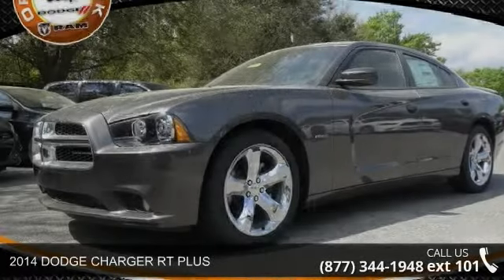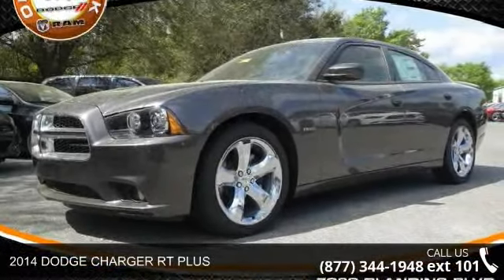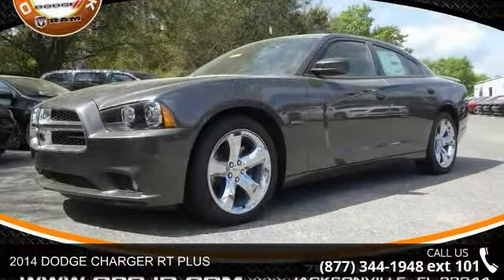Arrive in style with this 2014 Dodge Charger. This may be the set of wheels you've been looking for.